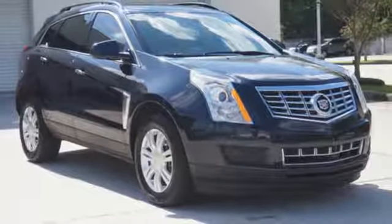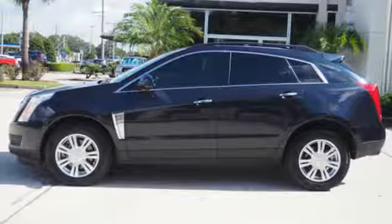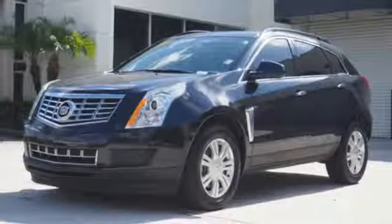It also has a power driver's seat, climate control, and a multi-function steering wheel. The SRX is functional and feature-packed.